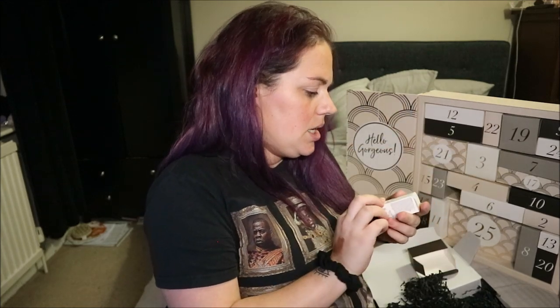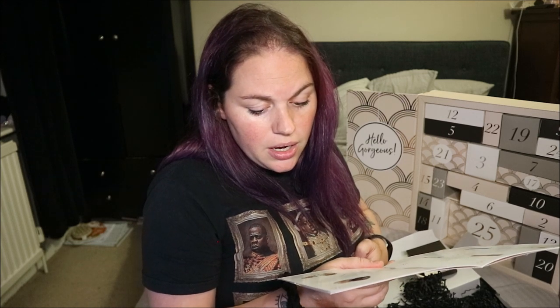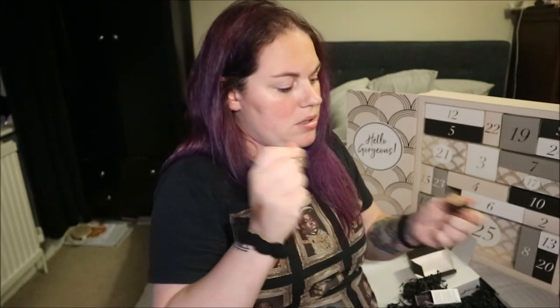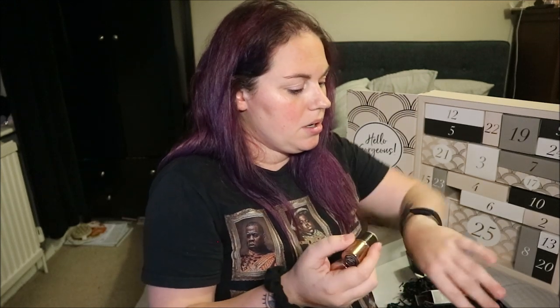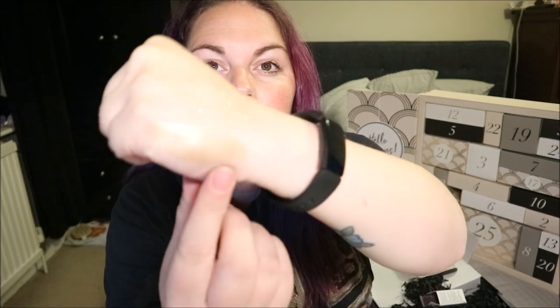This is Nude by Nature Touch of Glow highlight stick — I think it might be a bit dark for me. "Get your party glow on with this cream-to-powder highlighting stick. Adds iridescent shine to your cheekbones, eyebrow arch or eyelids. Made with 100% natural ingredients including kakadu plum and moisturising vitamin E." Deluxe mini worth £9, in the colour Champagne. It's a really pretty iridescent colour — very pretty packaging. I've already got lots of highlighter on my face so I won't swatch it further!